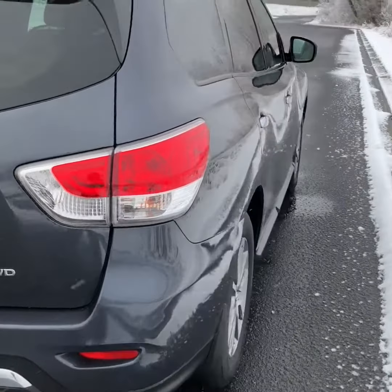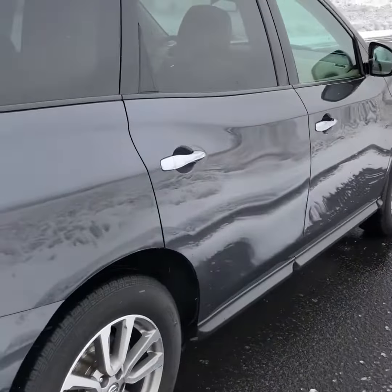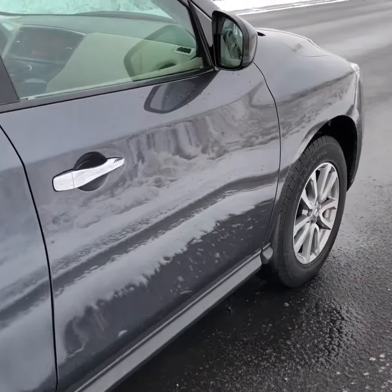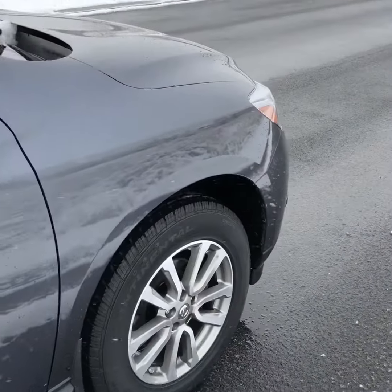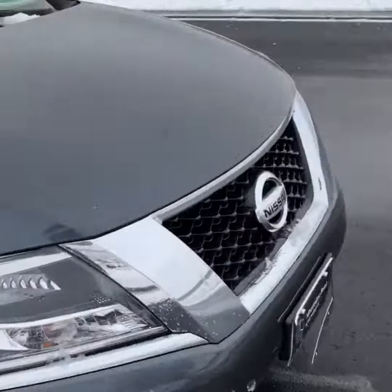The Pathfinder SV is your basic model, so it doesn't come with the backup camera. It doesn't come with any of the updated features that most cars come with nowadays. It's going to be very basic.